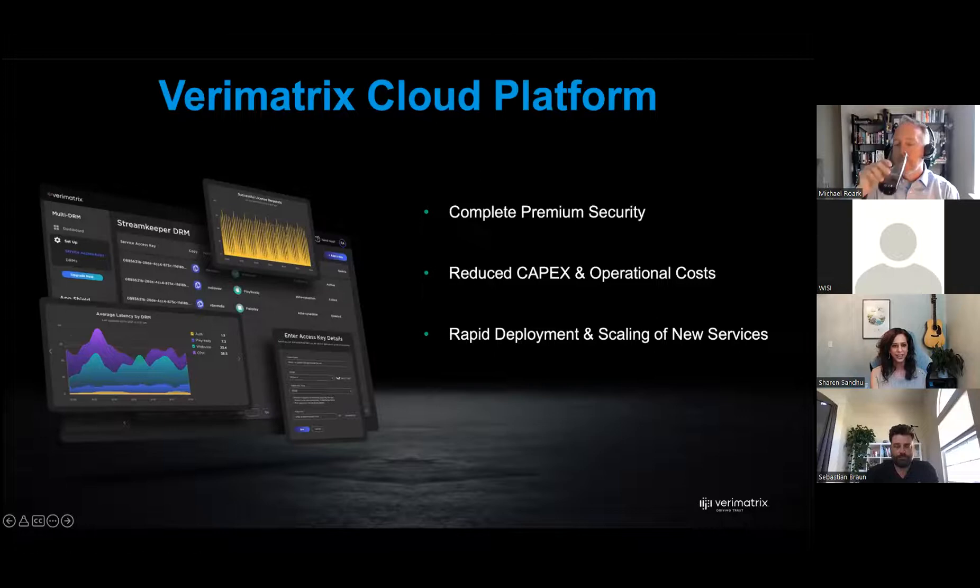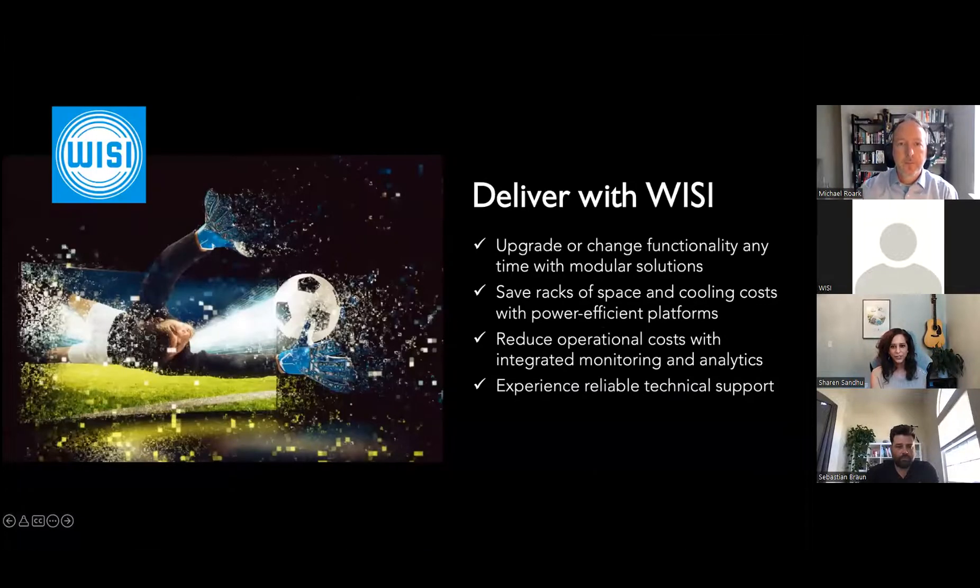If you're not familiar with VZ products, here are some reasons why you should be. We build modular platforms — powerful and flexible. Our sales team likes to say we don't sell boat anchors. If you need to change or upgrade functionality at any time, it's easy — a module change or a software license change — and you can continue using the same platform.